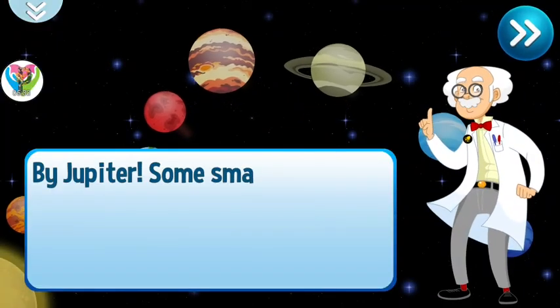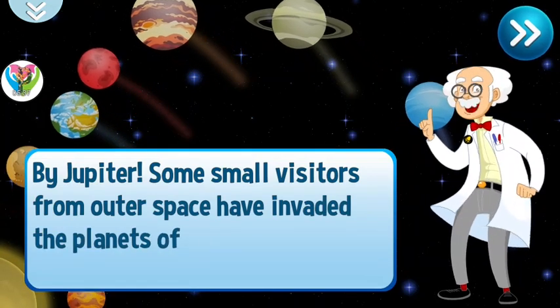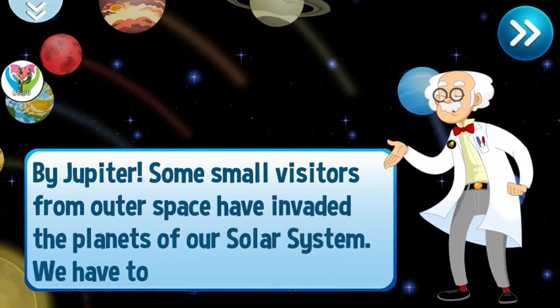Hi, Jupiter! Some small visitors from outer space have invaded the planets of our solar system. We have to do something!